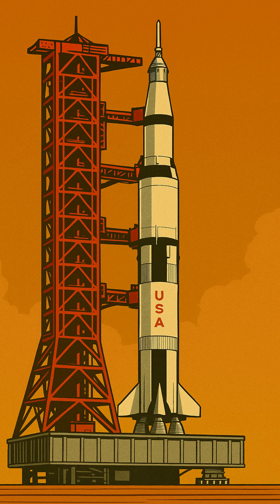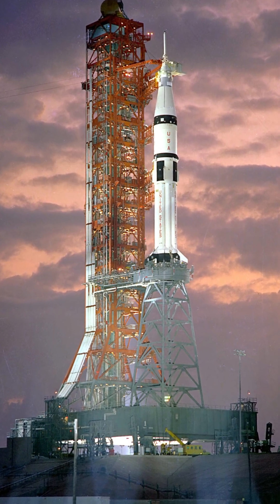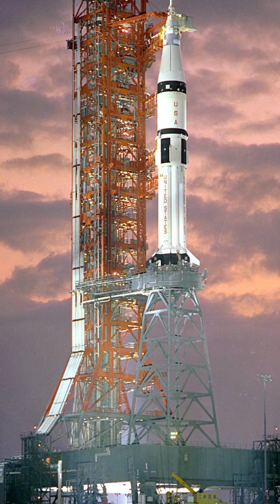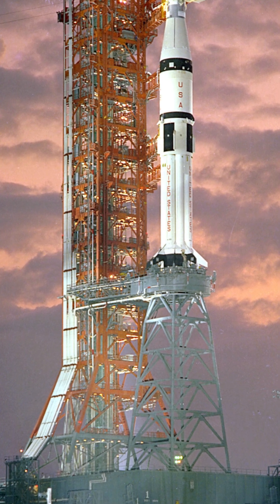You know the massive Saturn V, right? The rocket that took us to the Moon. But did you know its little sibling, the Saturn 1B, had its own unique launch setup? When the Saturn 1B launched from Kennedy Space Center, it sat on this incredible steel pedestal, affectionately nicknamed the Milk Stool.